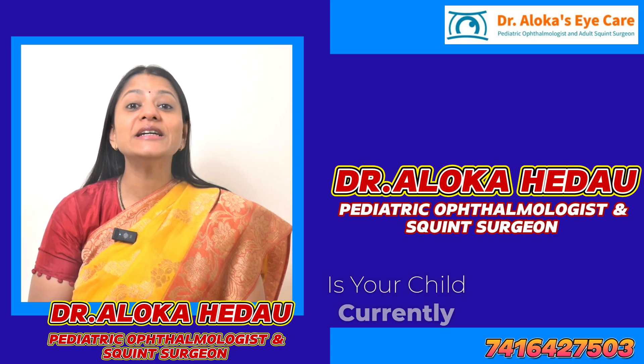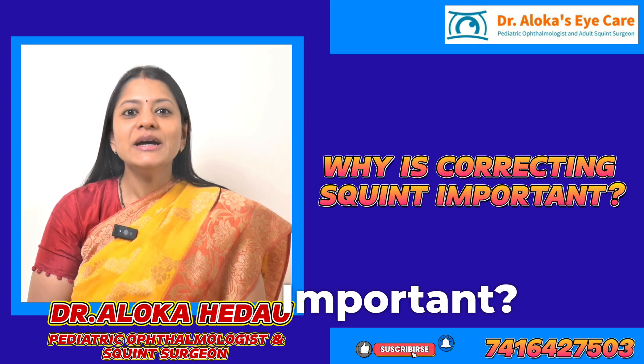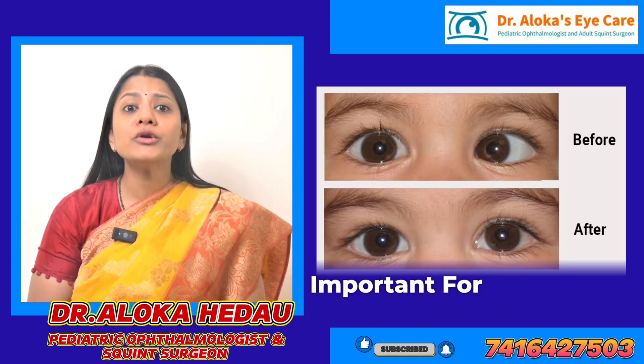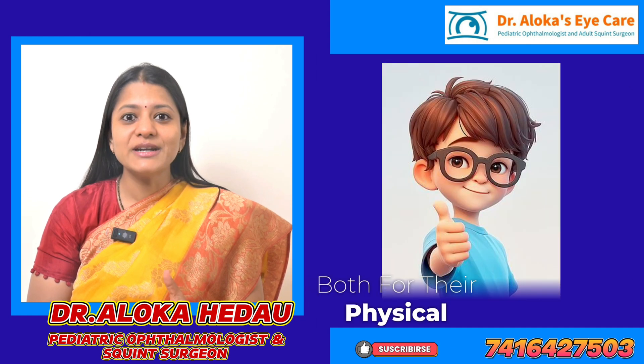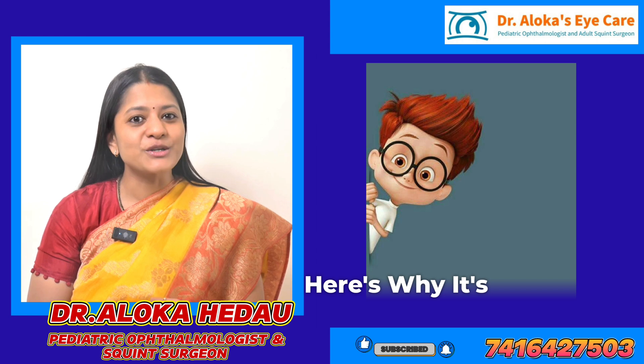Hello! Is your child currently dealing with squint? Why is correcting squint important? Correcting a child's squint is important for several key reasons, both for their physical development and psychological development. Here's why it's crucial.